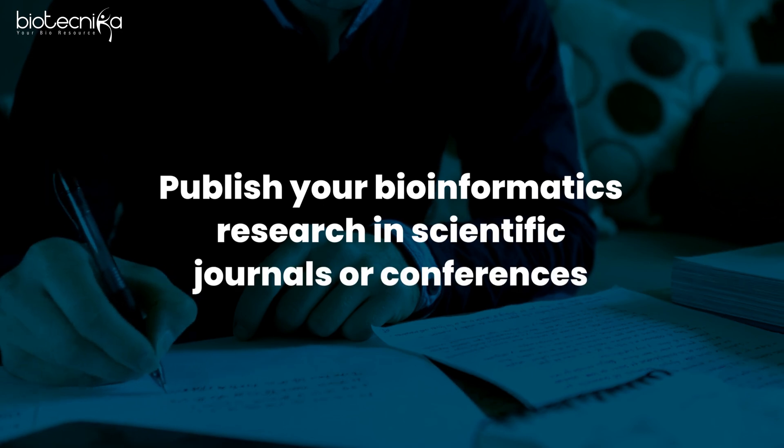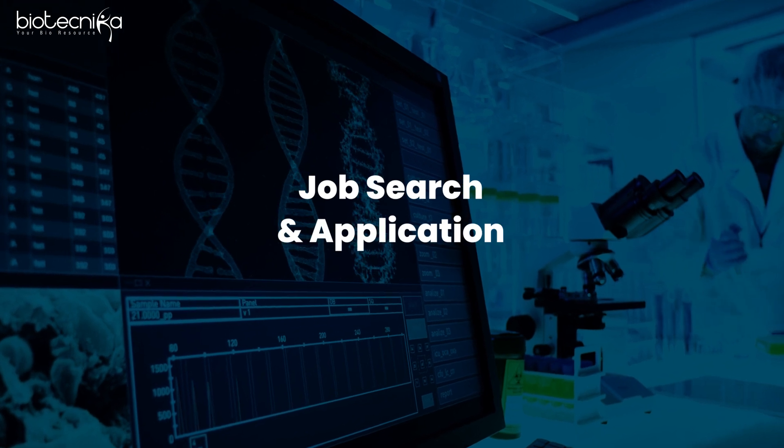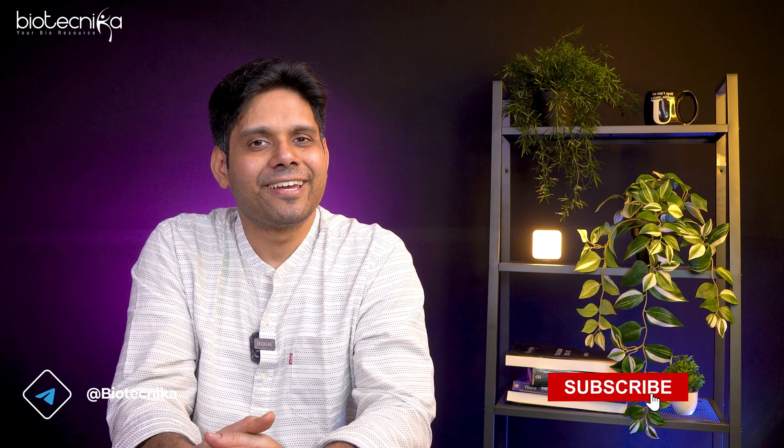You have to publish more and more research papers in bioinformatics. And then comes the last part — applying for a job. Remember, if you do not apply for a job, nobody will randomly come and give you one. So apply for jobs, tailor your resume and cover letter to highlight relevant skills and experience, and be alert — the moment a bioinformatics job opens up, immediately apply. Keep yourself updated, and the best way to do that is to subscribe to Biotechnica.